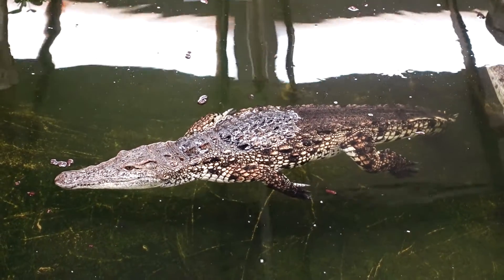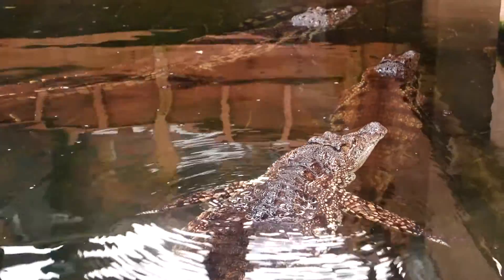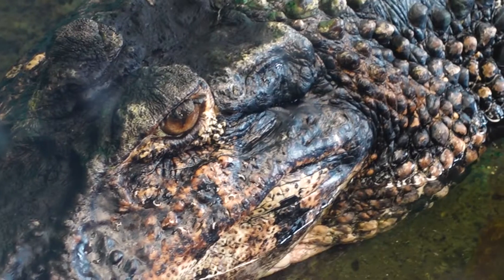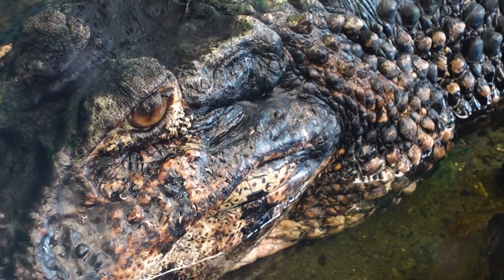That Nile Crocodile enclosure is brilliant, really really good. It's different — a different perspective. It's definitely worth going in there and spending five to ten minutes, if you can handle the heat. It's really hot and humid in there, but it's definitely the newest, biggest bit of Crocodiles of the World. They do the feeding there — that was brilliant. A little bit gruesome, but that's the reality of it. Make sure you go in there.